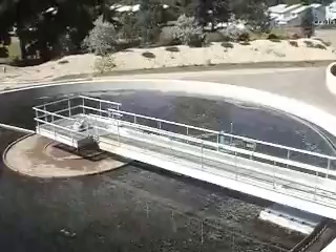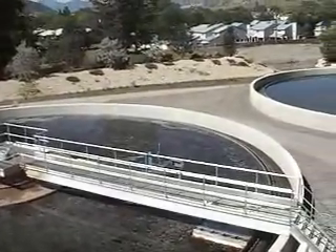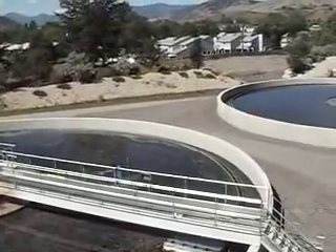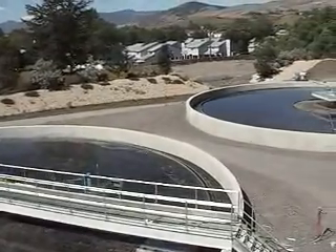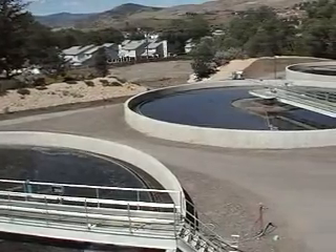Here you can see the three secondary clarifiers. The biomass that have treated the wastewater are settled and concentrated in these clarifiers, and then recycled back to the bioreactors or sent to the dissolved air flotation tanks.